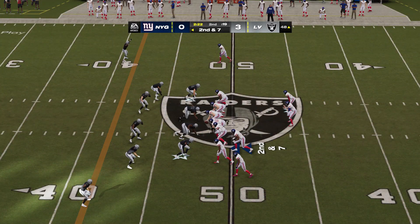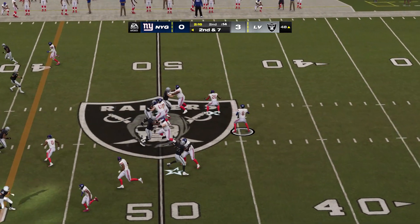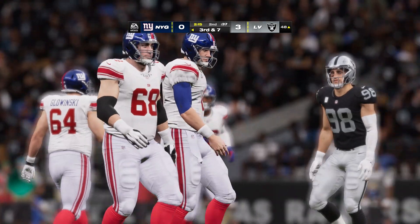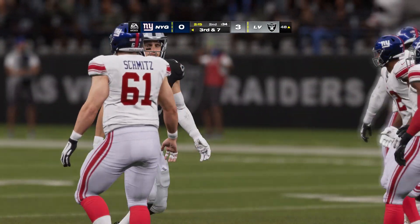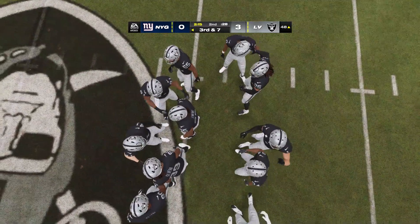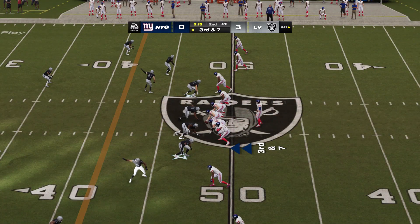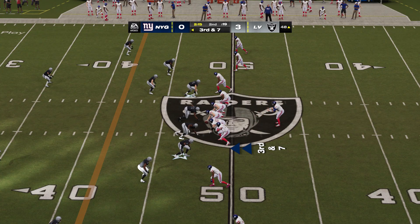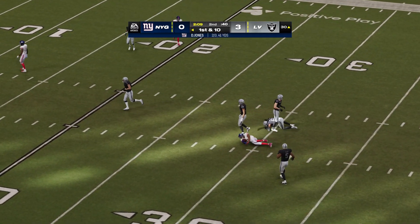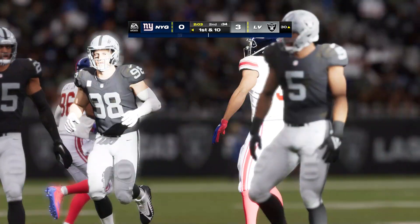They're pretty close to staying on schedule on offense — the playbook is still open for the coordinator. Jones throws, and that one's off target and incomplete. He locked in on his target in pre-snap, but the receiver was covered quite well. Facing third and seven, Jones finds Sterling Shepard for his first catch — a pretty big one. They get the conversion on third down.